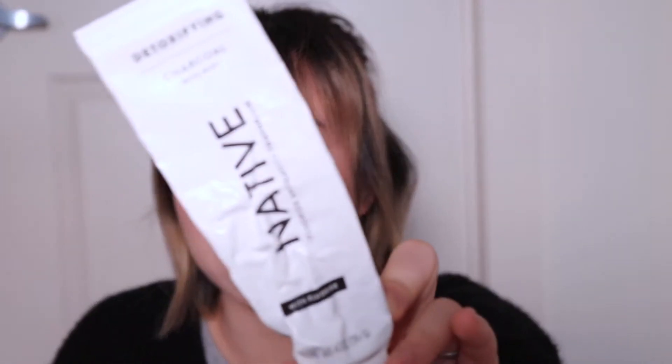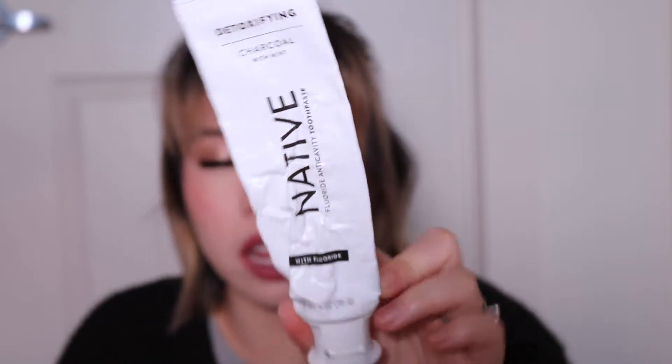Yet another toothpaste — the Native Fluoride Anti-Cavity Toothpaste in the Charcoal Edition. I think I was just talking about how much I hate charcoal toothpastes a month ago, and here we are. We just have toothpaste in this house and go through it very quickly. Not that interesting.